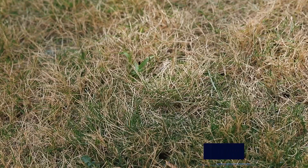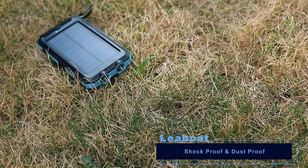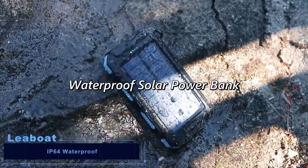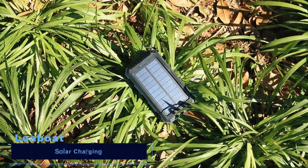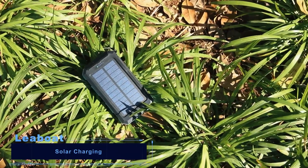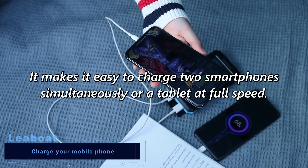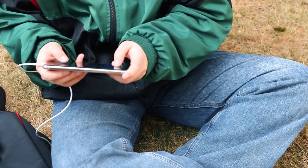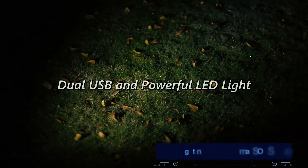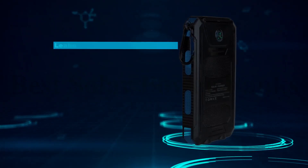External battery charger with solar panel — can recharge by solar or outlet. Compatible with your iPhone, Samsung, HTC, Nexus, GoPro camera, tablets, and other USB devices. More than 1000-plus recharge life cycle. Makes it easy to charge two smartphones simultaneously or a tablet at full speed. Two LED lights can be used as a flashlight with steady SOS strobe mode. Five pilot indicators show the status of the battery charger — green light on when charging by solar, blue light on when USB charging.